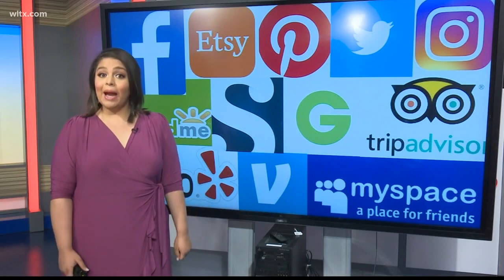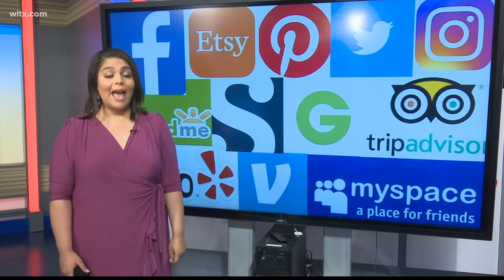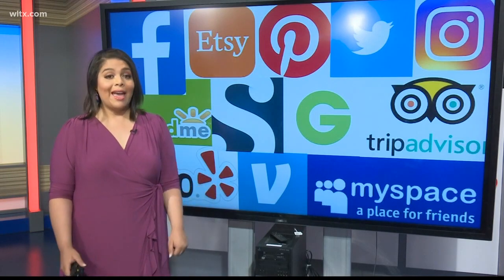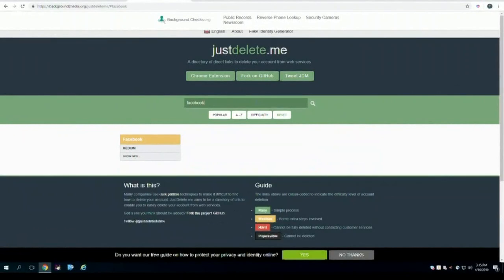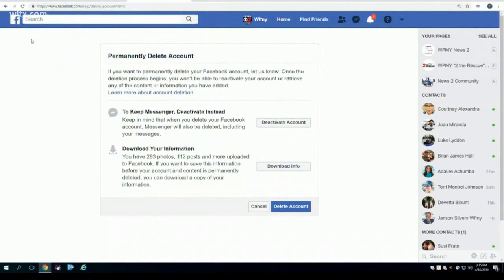We're about to take you way back to MySpace. Maybe you had an account. Well, the website still exists, and so does your account and all of those pictures you may have forgotten about. Here's a website to write down: justdelete.me. The site shows how easy or difficult it is to find and delete sites.